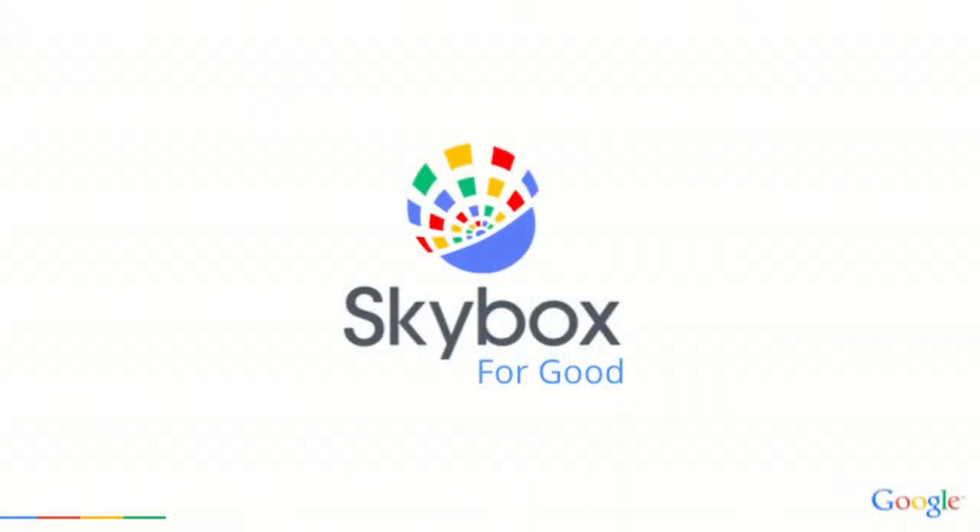Briefly, Skybox for Good is a partnership we launched with the Earth Outreach team — Christian would be the best person to talk to about it. It's a partnership with NGOs and international organizations to grant them access to our imagery, our analytics, and our data to help facilitate projects that will have a positive impact on humanity. If you have questions, please talk to Christian. I think this is a great initiative.